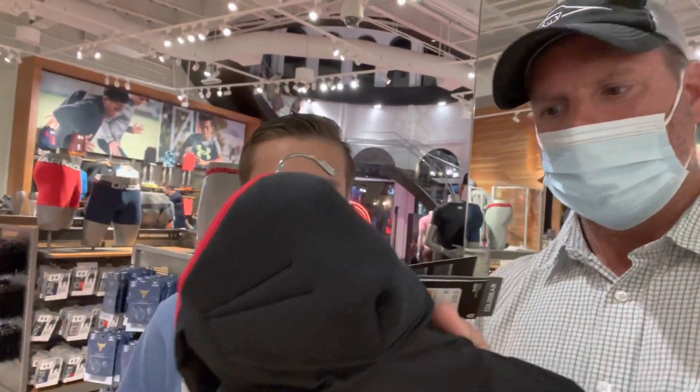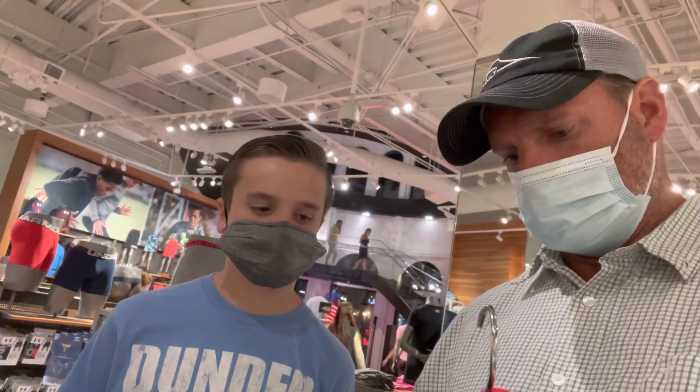You said you want one, huh? Yeah, I don't know, let's see how much it is. It is a hundred dollars.